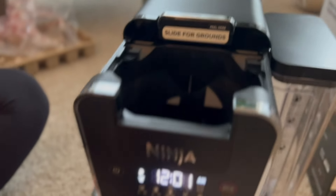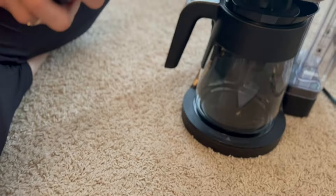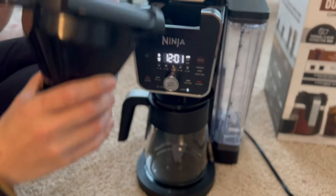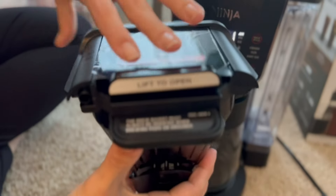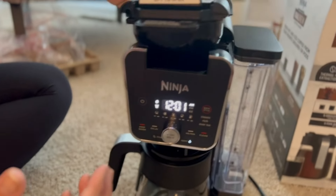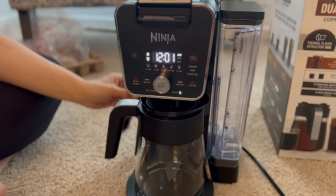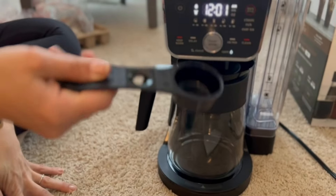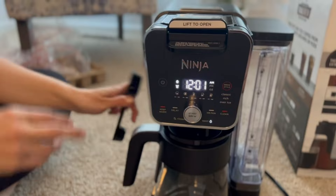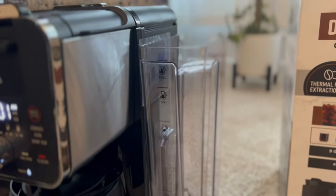You lift to open right here, and this comes out — you've got this for grinding your coffee and doing drip-style ground coffee. This pops right back in. It also comes with this spoon so that you can scoop your coffee and put it in for the grounds.